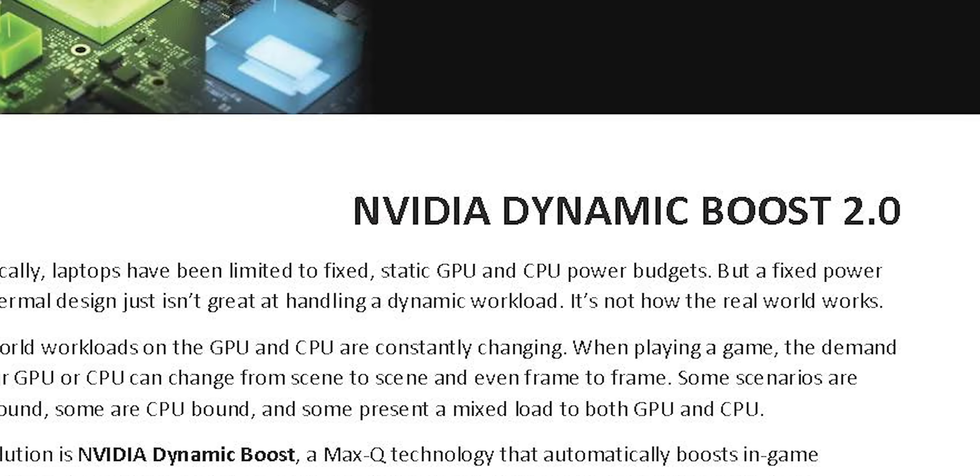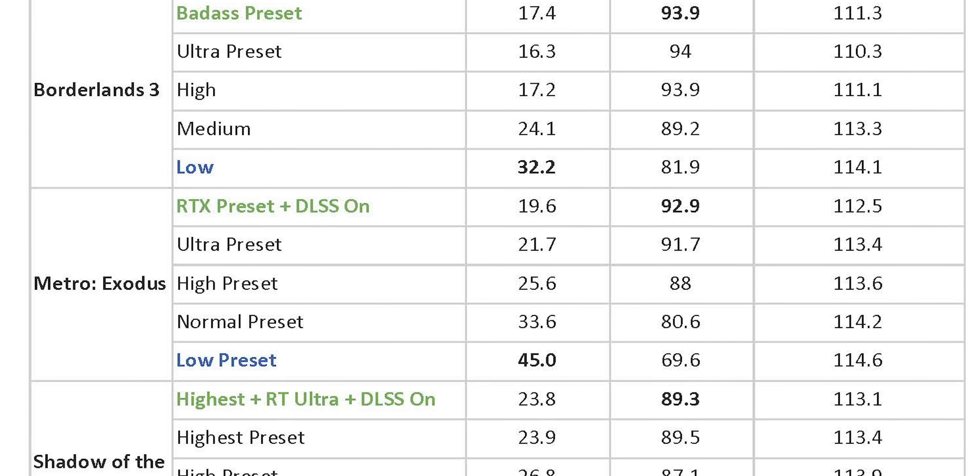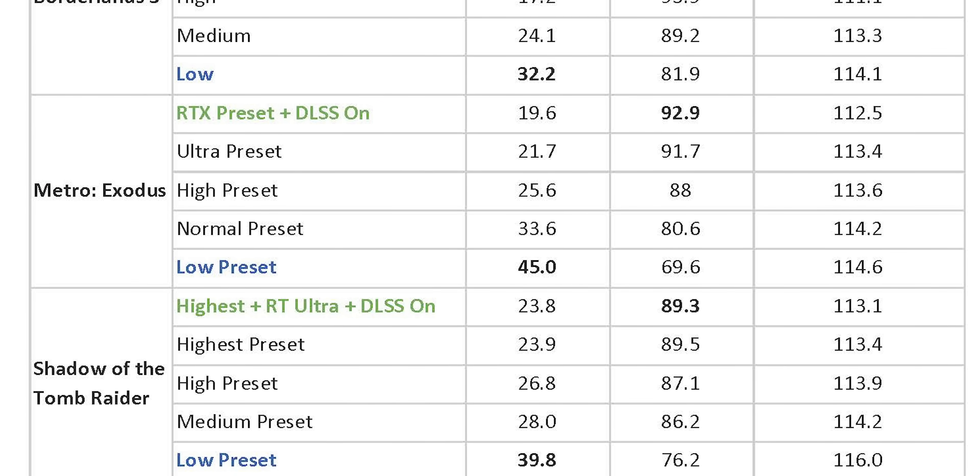In the laptops of yesteryear, the CPU and GPU were each given a certain power budget. For instance, in the Aorus 15G, the CPU might get 45 watts and the GPU might get 90. There are very few use cases, particularly on mobile, where both the CPU and GPU are going to be going full tilt at the same time. So it makes sense to be able to dynamically boost the power of one or the other as needed.